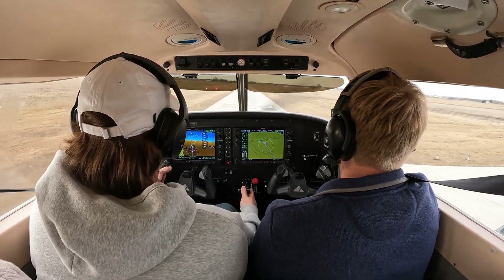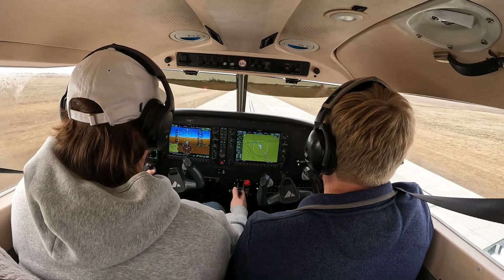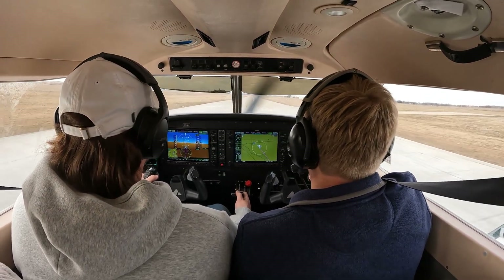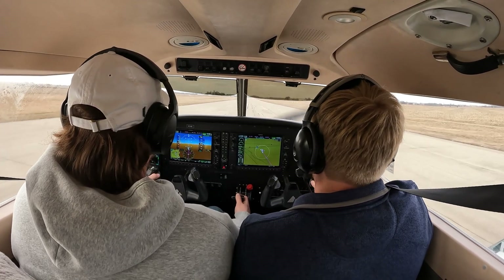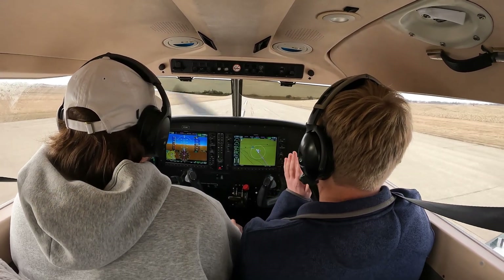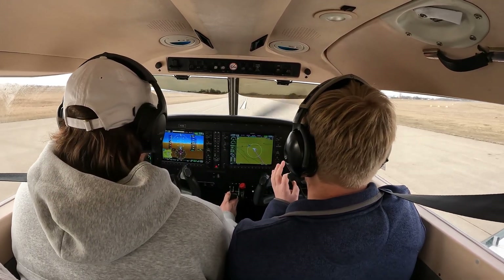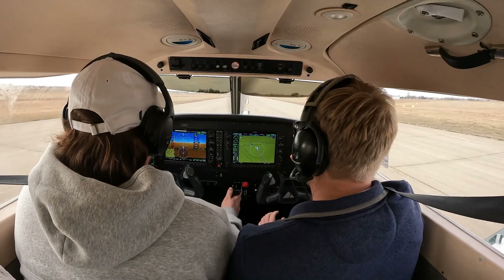So we're over the threshold. Start to pull that out. Power idle. And then wait. Idle. There you go. Wait to feel the sink. Touchdown on the mains. Butter. Nice, nice. I know I just helped you a little bit to kind of maintain center line, but that was good. That was the right approach. Full power, let's go.